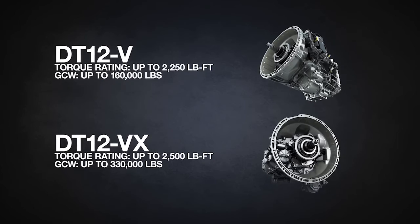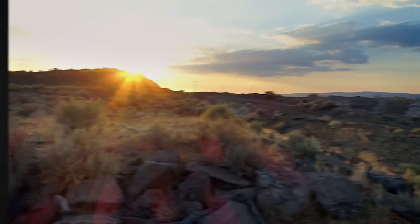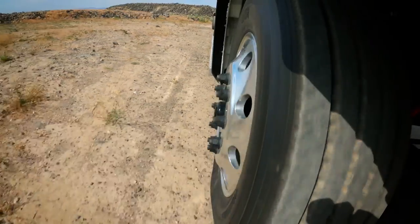Rigorously tested for over 35 million miles, purpose-built to be seamlessly integrated with the Detroit engine, and designed to take on the demands of any job.